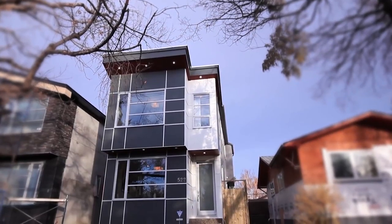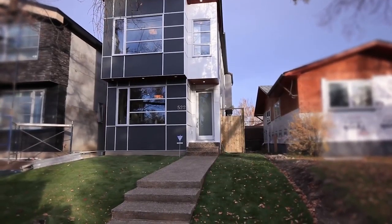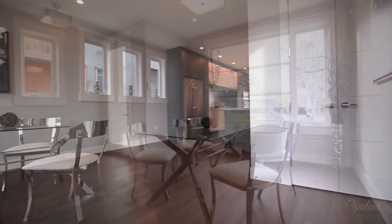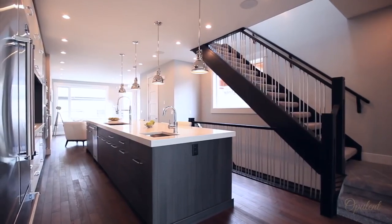Welcome to 522 37th Street Southwest. Opulent Fine Homes presents one of its finest luxury collections dedicated to functional, sustainable, and stylish properties. This modern contemporary masterpiece boasts nearly 3,000 square feet of luxury space and is centered on sophisticated design.